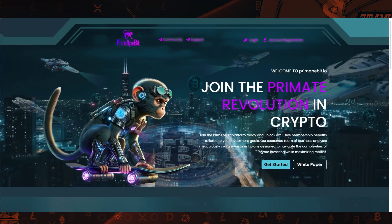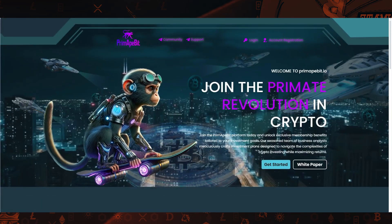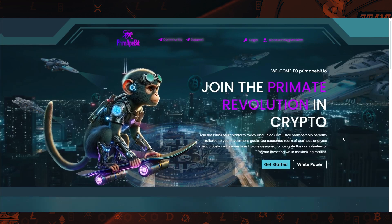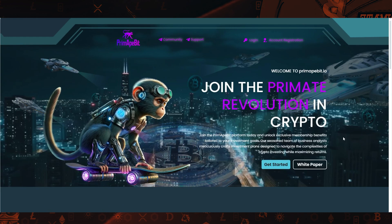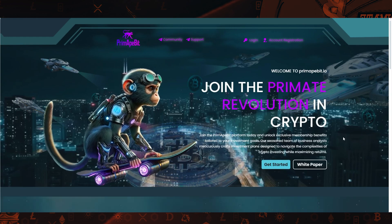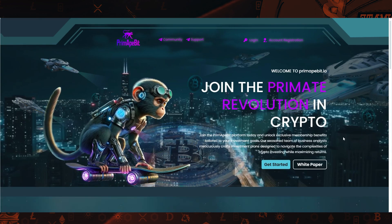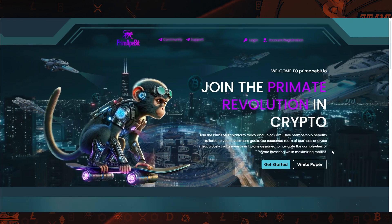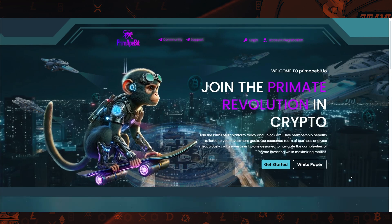Hey, it's Hippo Crypto. Today I am going to be talking about an exciting project called Prime Ape Bit. This project launched six days ago and it has been working really well. I'll put the links below that'll take you to this website so you can do your own research. Please remember, this is not investment advice. This is just entertainment and education.